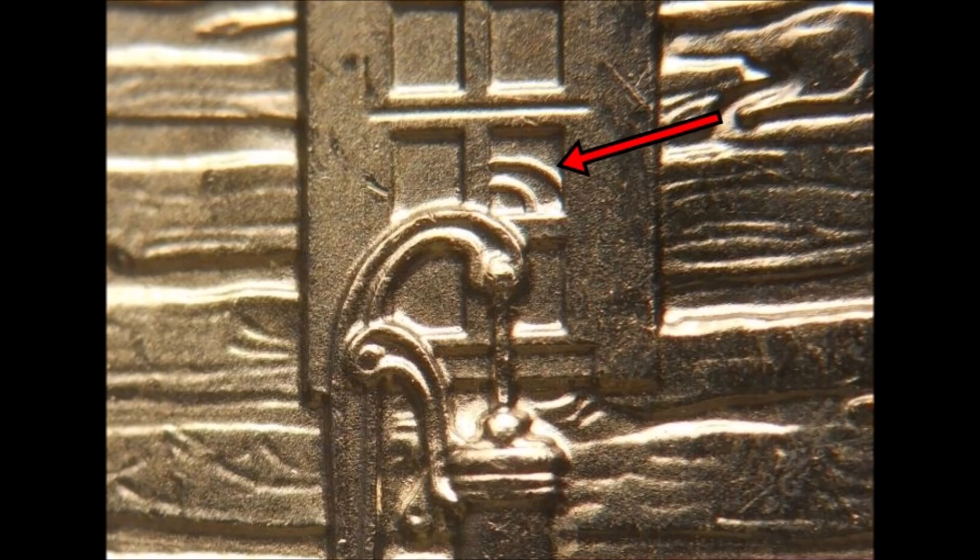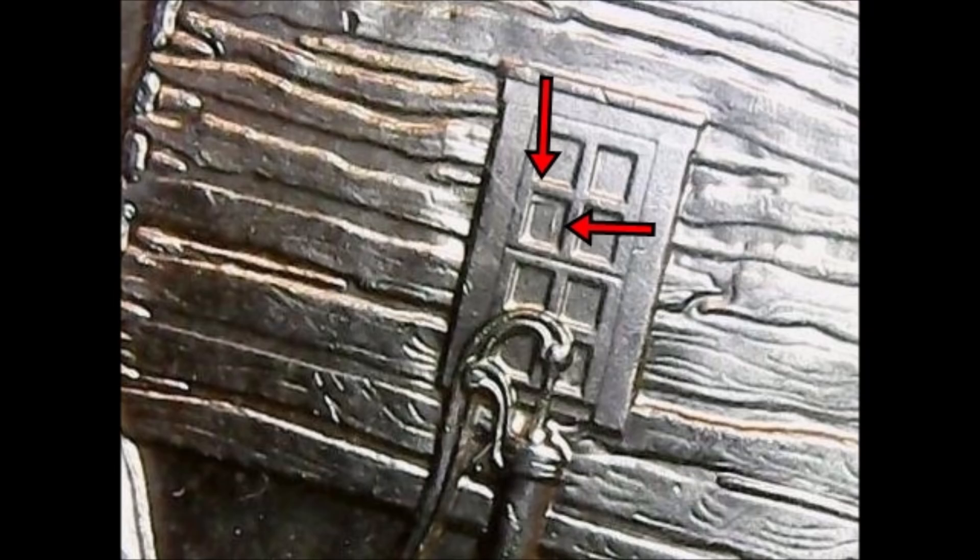The marquee, most sought-after doubled die reverse is DDR-004, as cataloged by Wexler. This coin exhibits a doubled pump handle visible in the window pane — it's pretty dramatic. This is the one most sought after in both low and high grades, and it's the coin that took the collecting scene by storm when it released back in 2015. Make sure you look for this coin along with the other doubled die reverses I'm going to cover.